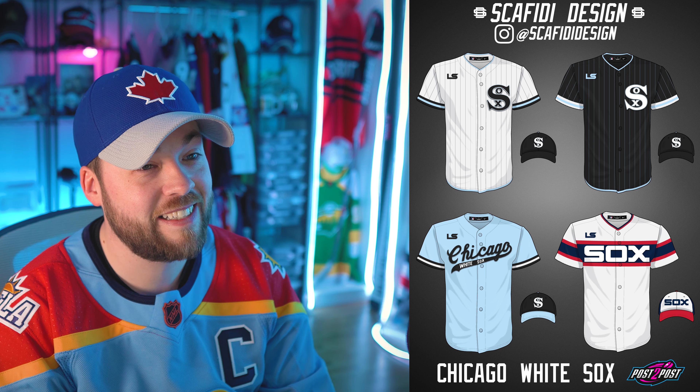Oh man, that is so nice. We've got the White Sox here. These are all actually really nice. The bottom left one — my eye went straight there because that light blue contrasts so nicely with the white and the black. I really liked that one a lot, but the bottom right is so nice as well. I'm noticing that Scafidi has created five per team for some and four per team for others. I'd say bottom left is my favorite here.